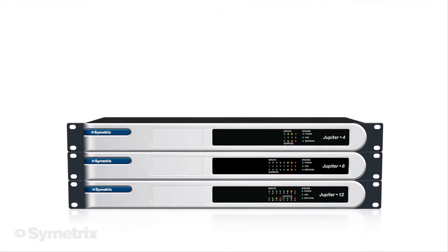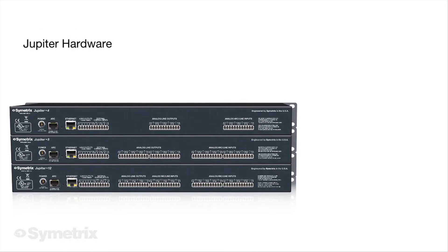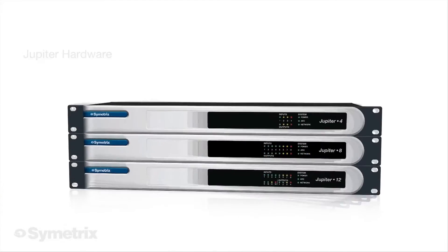Jupiter hardware runs pre-designed apps. The three hardware offerings differ only in their audio input and output counts, using the same software and DSP processes, making your choice of hardware quick and easy.